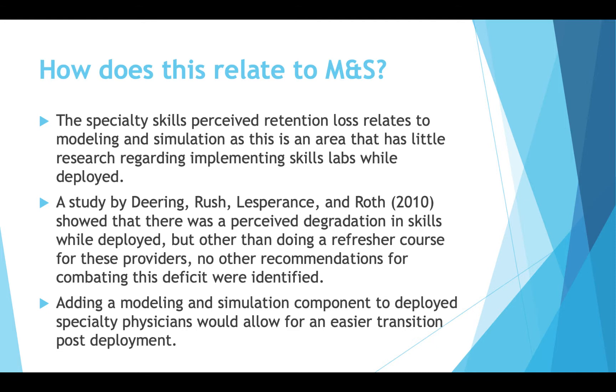Adding a modeling and simulation component to deployed specialties would allow for an easier transition post-deployment. I'll get into a little bit of what the study found in just a moment.